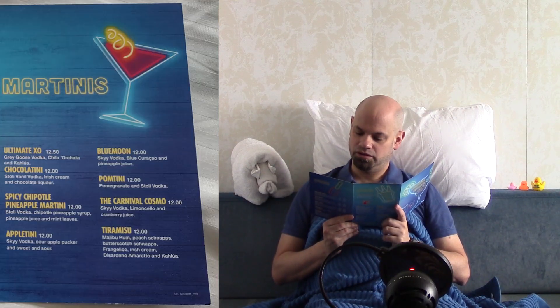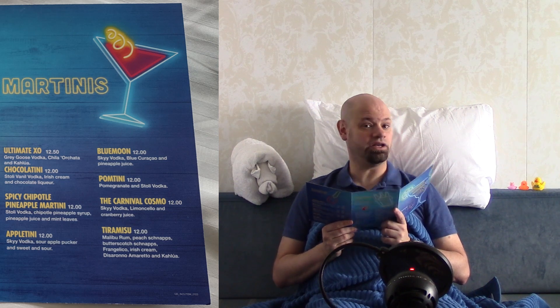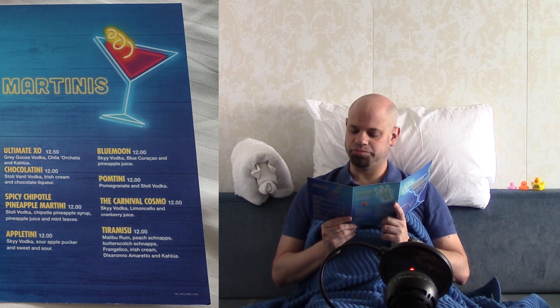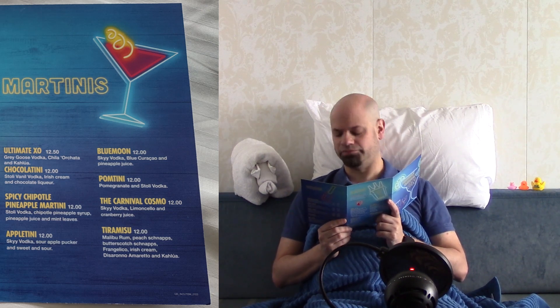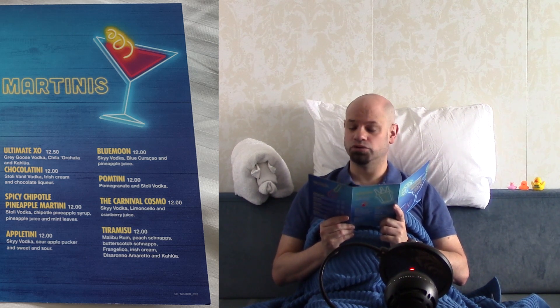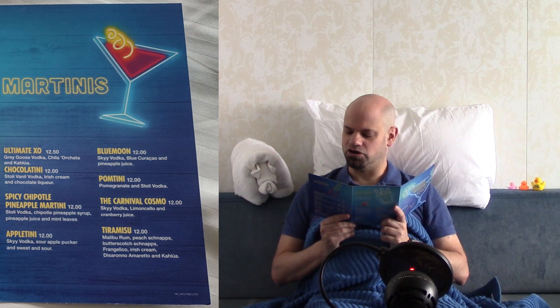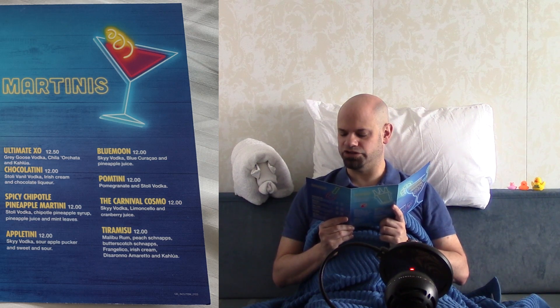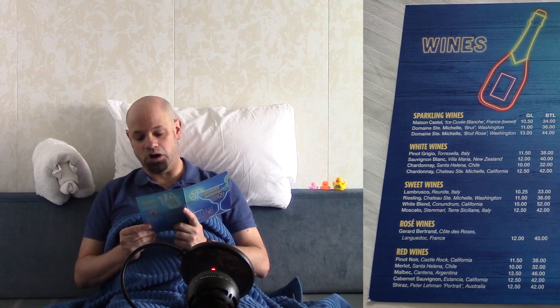Martinis: the Ultimate XO is $12.50. The chocolatini is $12.00. The spicy chipotle pineapple martini is $12.00 — not for me. Appletini, $12.00. Blue Moon, $12.00. Palmtini, $12.00. Carnival Cosmo, $12.00. The tiramisu — what do you duckies think? It's also $12.00.